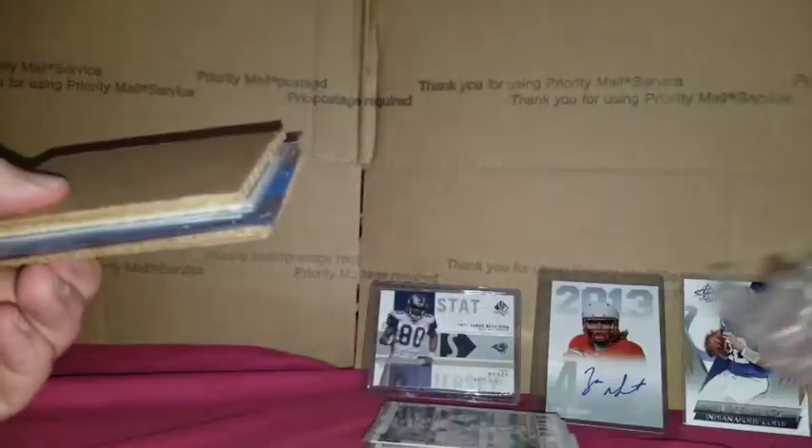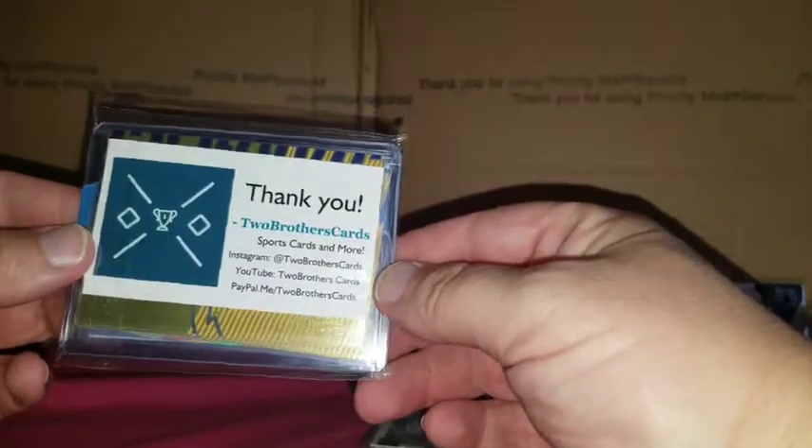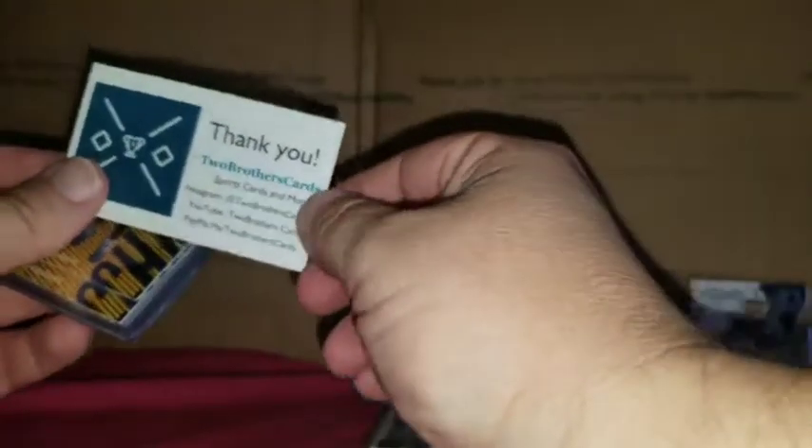It's very well packaged. Got some heavy-duty cardboard which I can use for my shipping. Two Brothers Cards — thank you. You have your business card, which reminds me — now I need to get business cards.